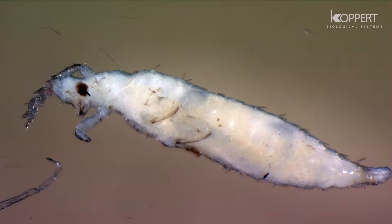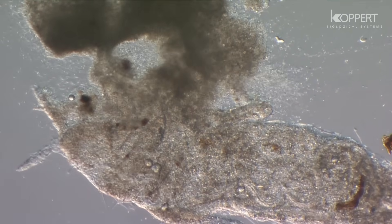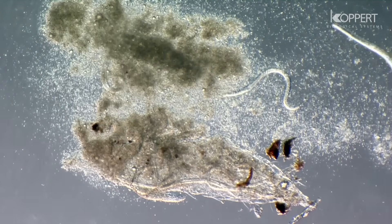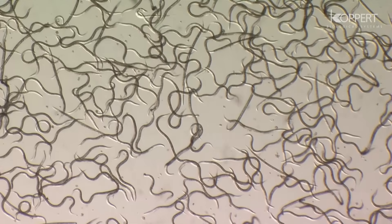Female nematodes can lay up to 200 eggs. The female lays her eggs inside the host, or when there is insufficient food, the eggs will develop inside the female nematode. From the eggs that remain viable, larvae hatch and rapidly develop. Several thousand nematodes can eventually leave the host and immediately start searching for new prey.